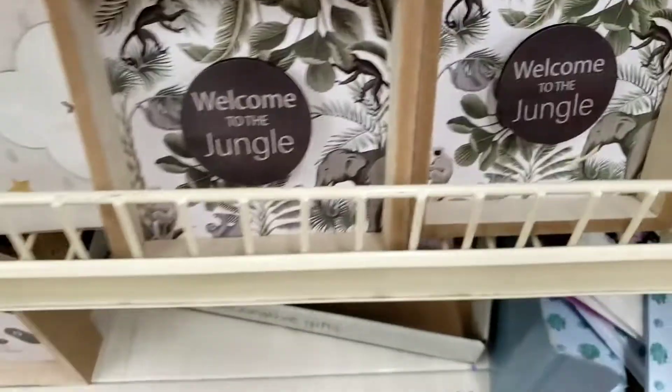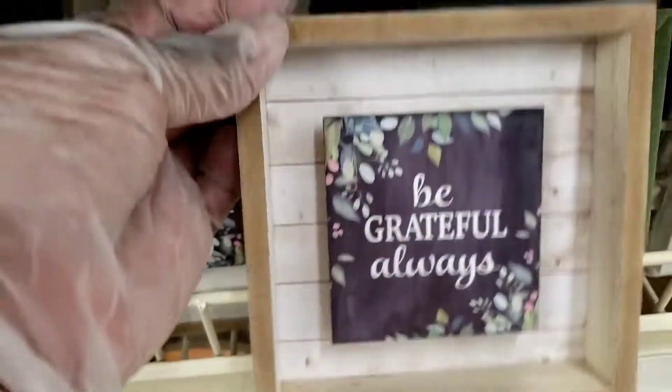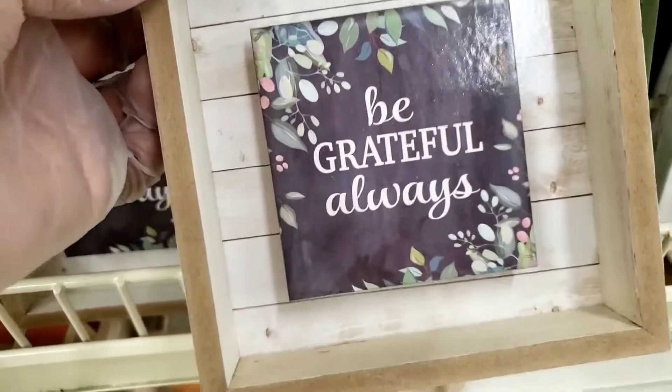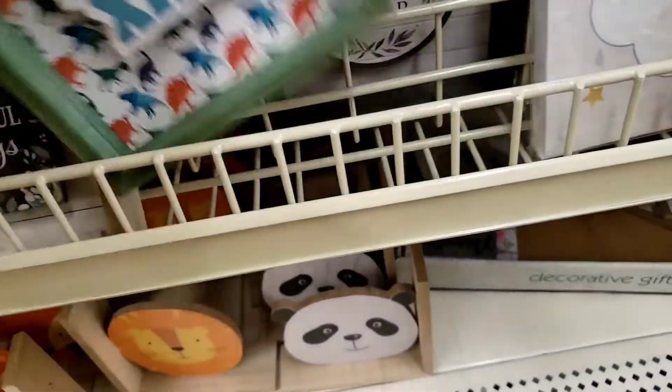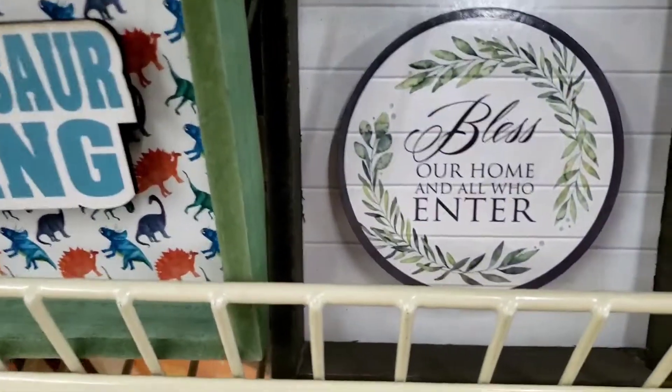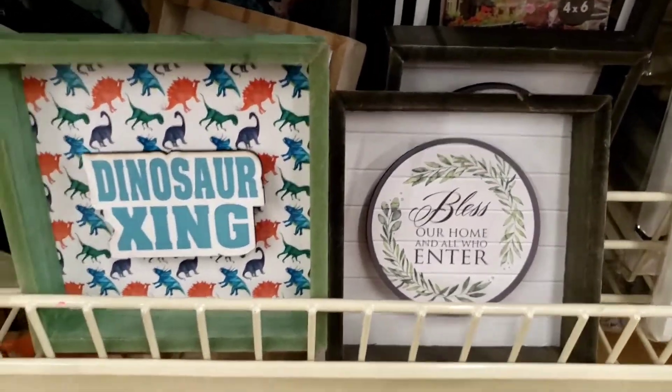It says 'Welcome to the Jungle' — this is dinosaur-themed, I love this one. This one looks so farmhouse. 'Be grateful always' — that's cute. These are the only new ones I see so far. Oh wait, there's some behind here. This one says 'Bless our home and all who enter' — that's cute too, really really cute.